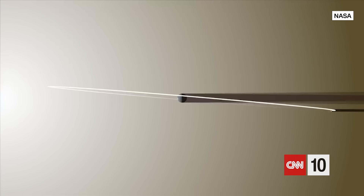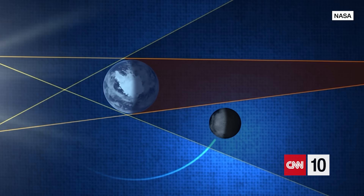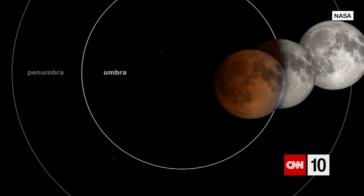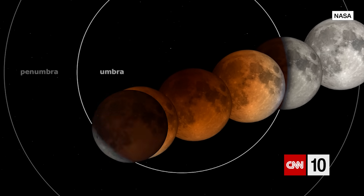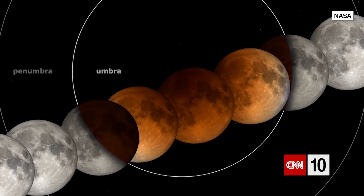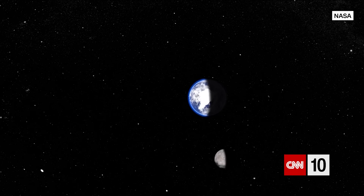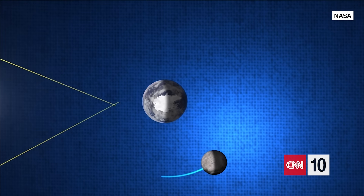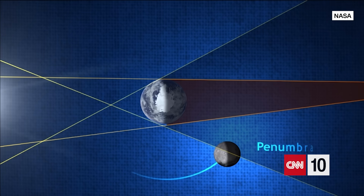That's right, one of the Earth's shadows. Did you know the Earth has two of them, according to NASA? Its darker inner shadow is known as the umbra, and the lighter outer shadow is called the penumbra. The tilt of the Moon around the Earth and these two different shadows behind which the Moon might pass create three different types of lunar eclipses.